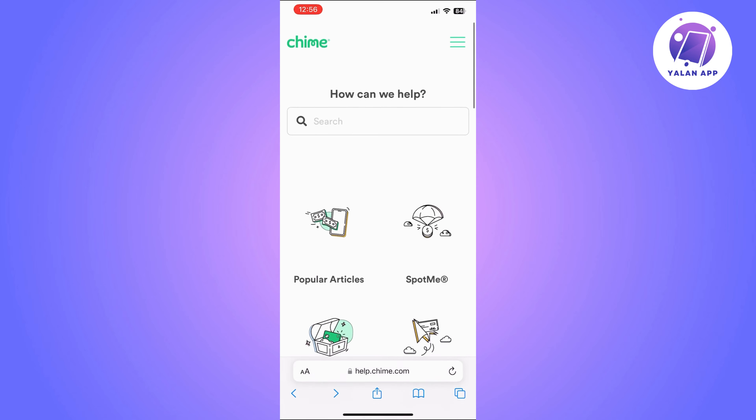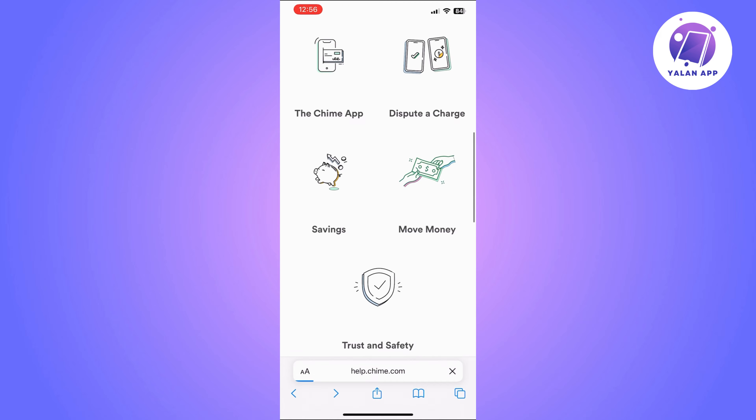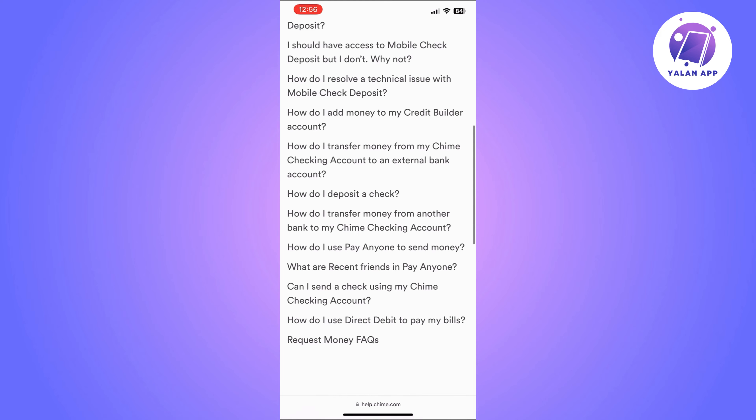Start by logging into your Chime account using your details. Once you are logged into the right account, you will need to find the Move Money section. This is normally located within the app.